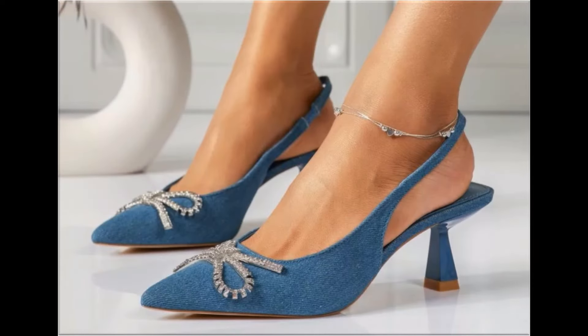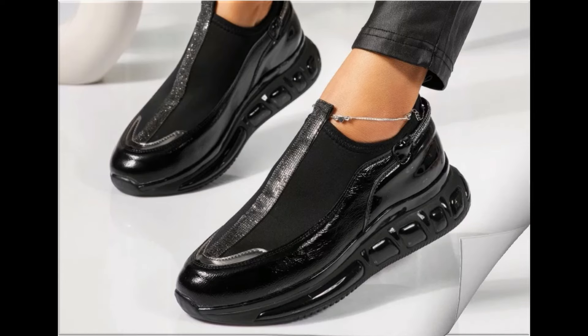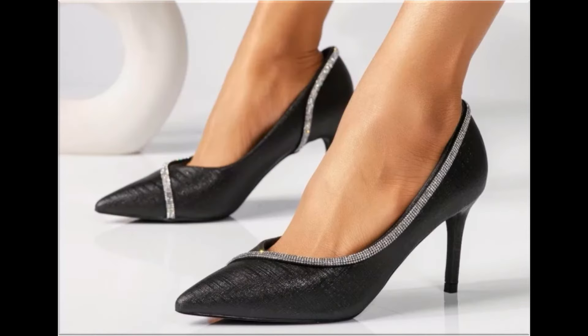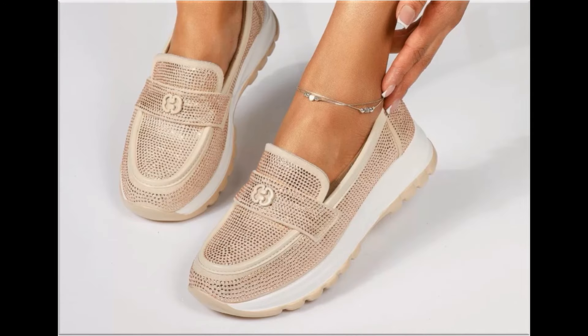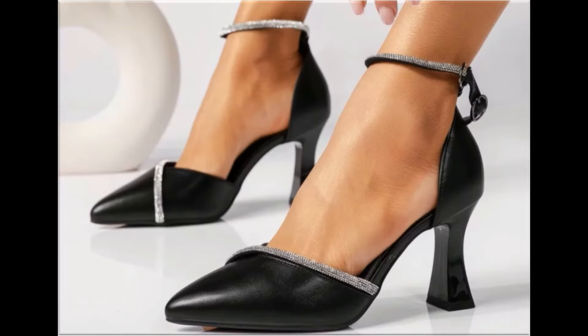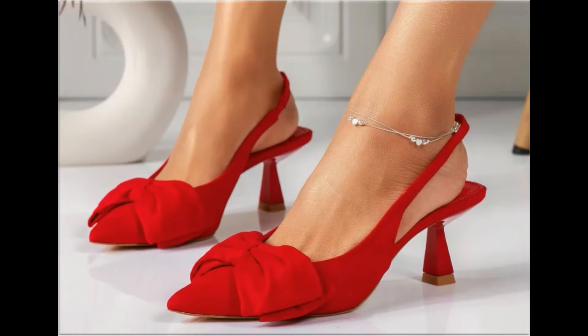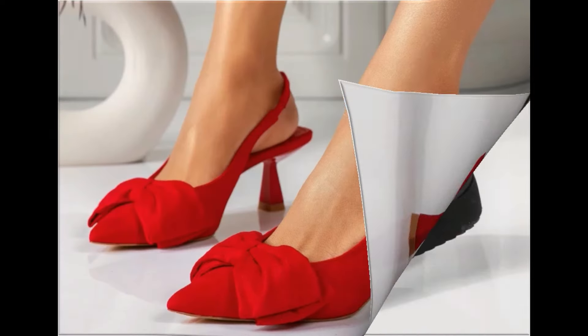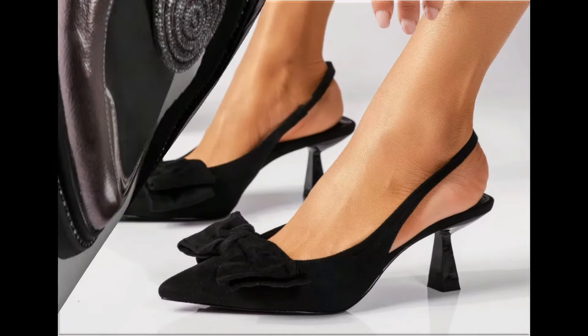Assalamu alaikum everyone, welcome back to my channel. Today in this video I am sharing beautiful, stunning, updated brand new designs of footwear — beautiful styles and latest collection. These designs are introduced at this time. The colors are outstanding and it is a very eye-catching collection that you will love to see each and every pair. I'm sure you'll enjoy this video.